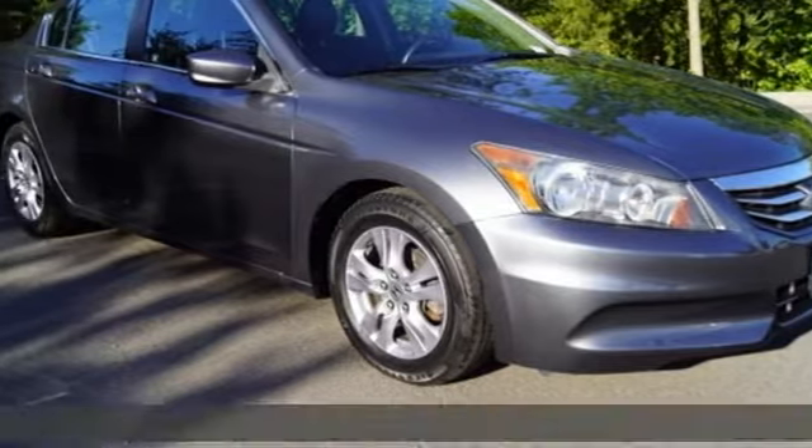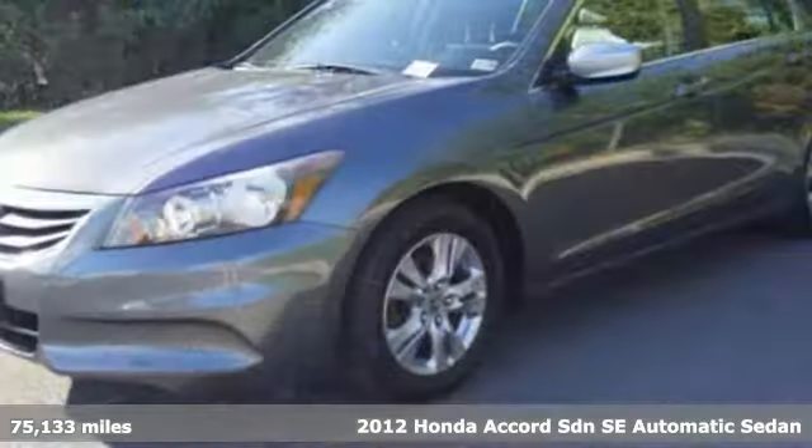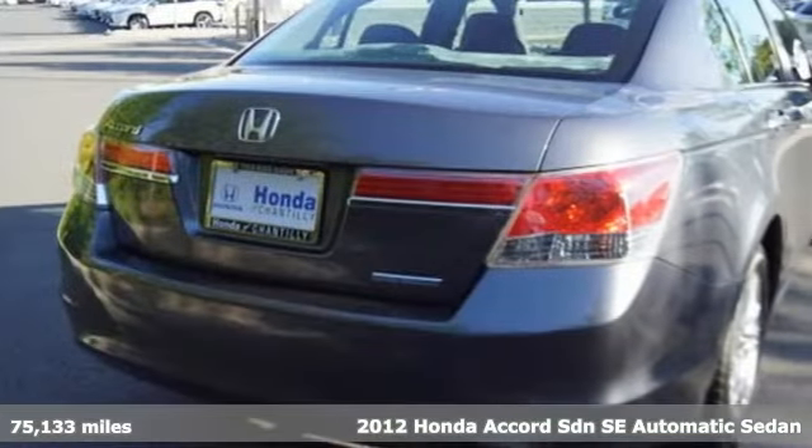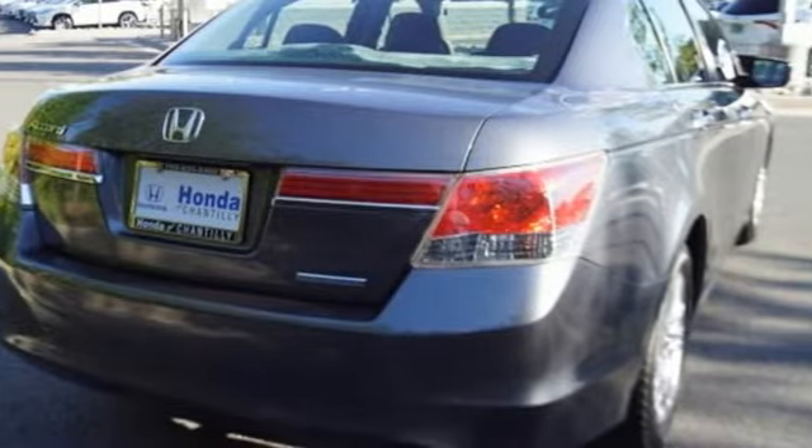Here's a 2012 Honda Accord sedan. Honda made no compromises with this luxurious and practical Accord. A great vehicle is comprised of great features like these.